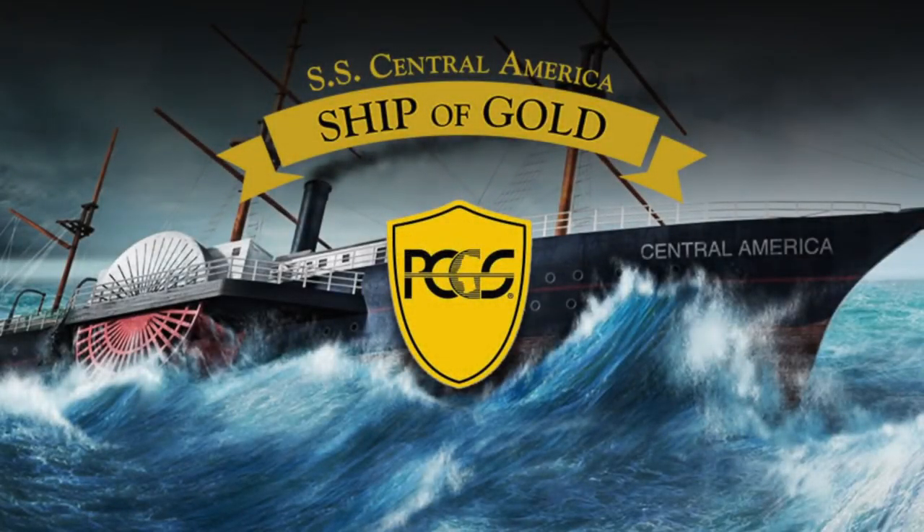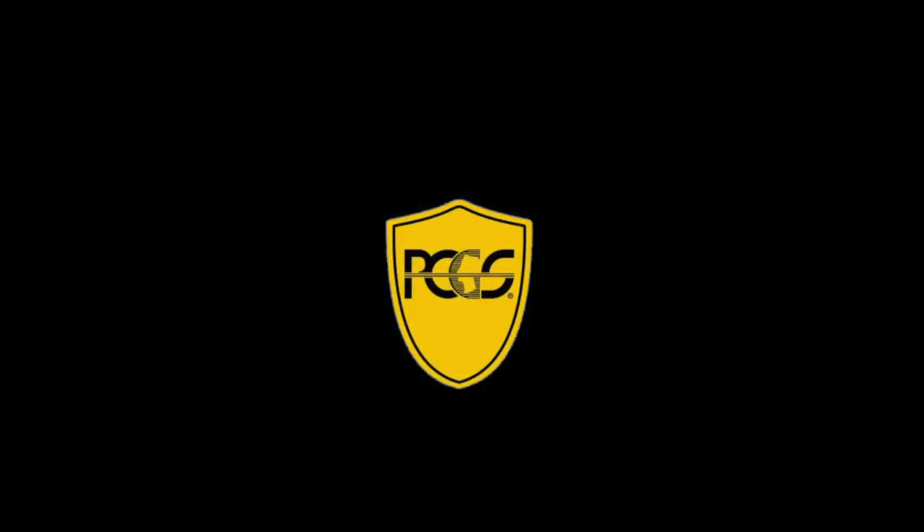The Coin Week podcast is brought to you by PCGS, the official grading service of the Tyrant Collection and of the SS Central America Shipwreck Gold Coins. For more information, visit PCGS.com.